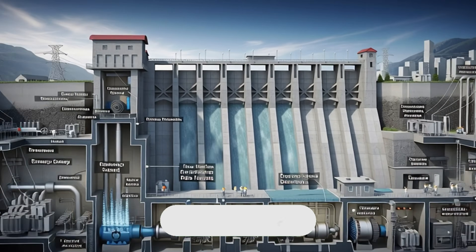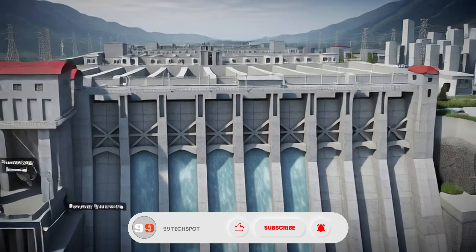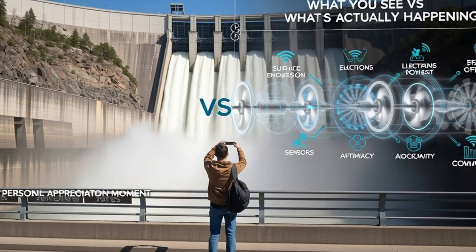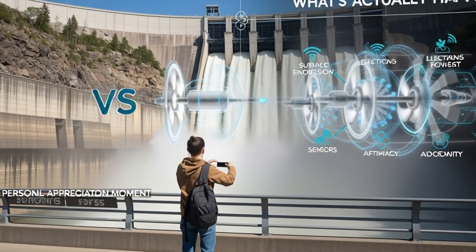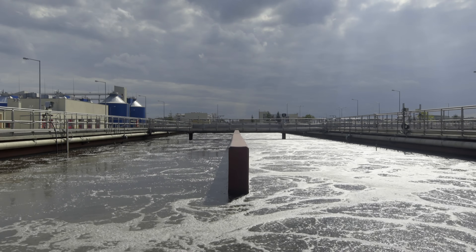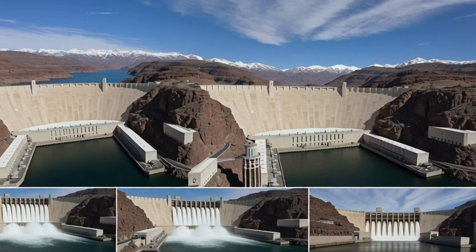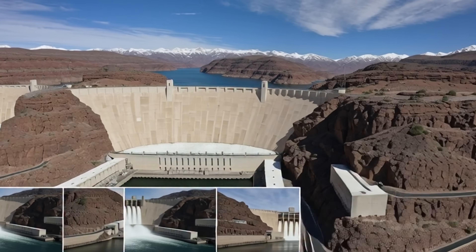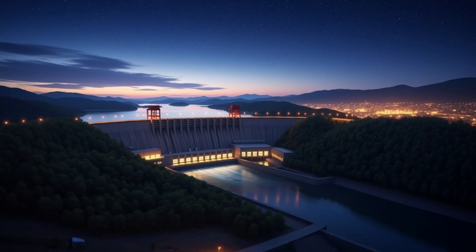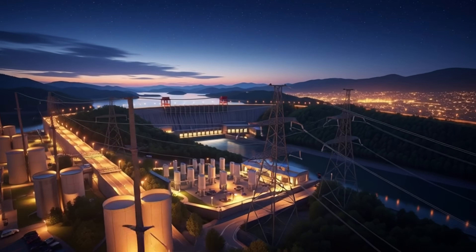So this was the story — the hidden engineering of hydroelectric dams. Behind a concrete wall are hidden tunnels, turbines, sensors, and systems that control rivers, that convert gravity into electricity, that power millions of lives. Next time you stand near a dam and hear the roar of water, remember: this is not just water. This is proof of human imagination. Because engineering is not about defeating nature — engineering is about understanding nature and guiding it. And these dams are doing exactly that. Silently, perfectly, endlessly.